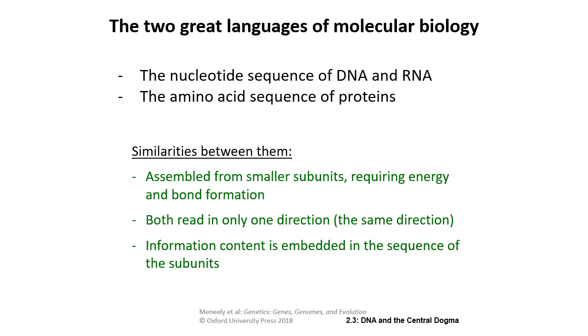DNA and proteins do share similarities: both are assembled from smaller subunits, require a lot of energy to build, and are read in only one direction. The information content is embedded in the sequence of the subunits — it's the order of the subunits that really matters.